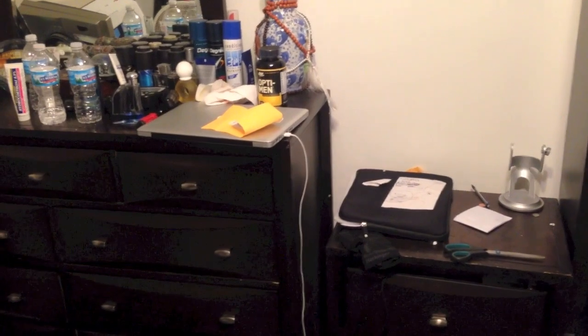Yo, what up guys, it's TG, SubTheGamer. Oh man, I am tired. Check out my room right now — this is before I went ham like a beast and went Super Saiyan on my room.